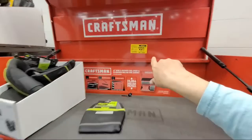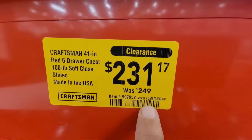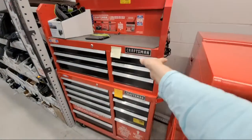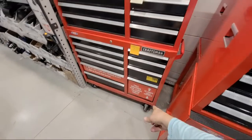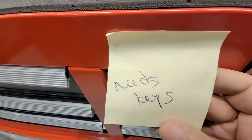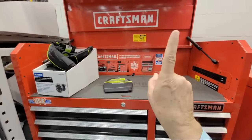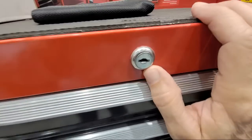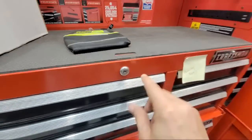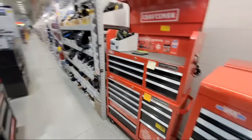This particular unit here was already clearanced down to $249 last week, but now they dropped it down to $231. One secret here — you see how it says 'needs keys'? You may be able to use that to score a lower price. You can call Craftsman and give them the number engraved on there and they can send you a key. So get it at a nice discount, then call Craftsman and score yourself a key.